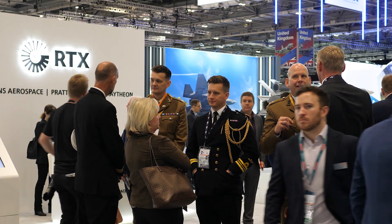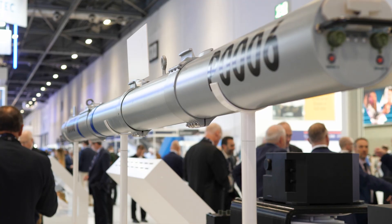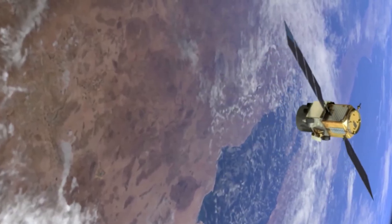As you walk around defense exhibitions like this, you see lots of systems and subsystems that heavily rely upon understanding their position for navigation and also their timing. That's prevalent across most of the platforms you see at these sort of events, but what people don't always understand is how easy it is to disrupt or jam some of those really important signals — and you can also do so really cheaply.